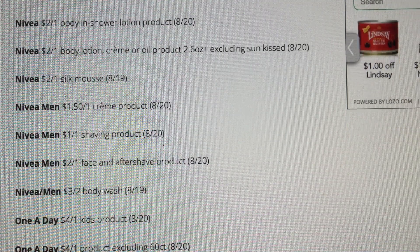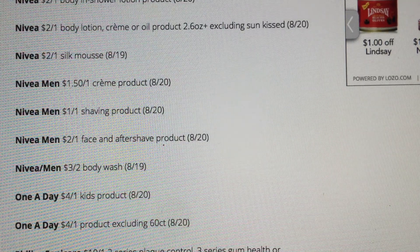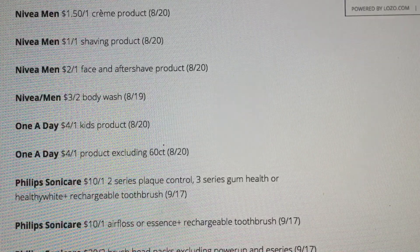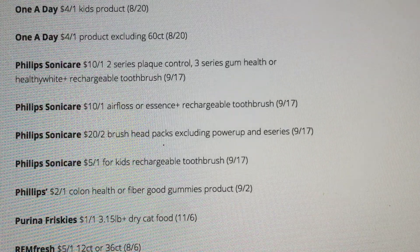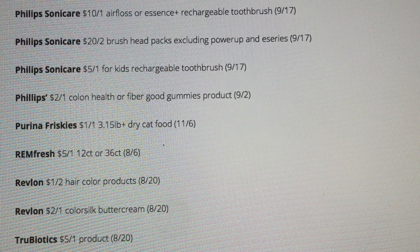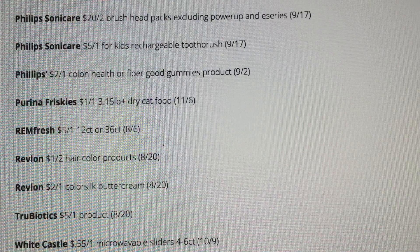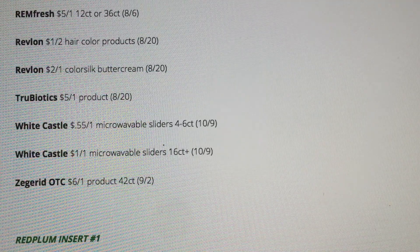One A Day — four off one on a kid's product and four off one on a product excluding 60 count. Tons of coupons this week. Some Revlon hair color and White Castle coupons as well. That is our Smart Source insert.